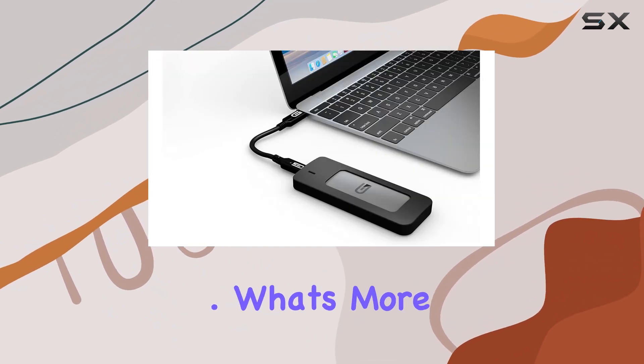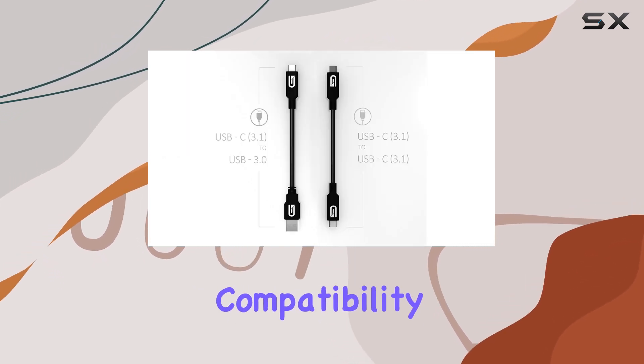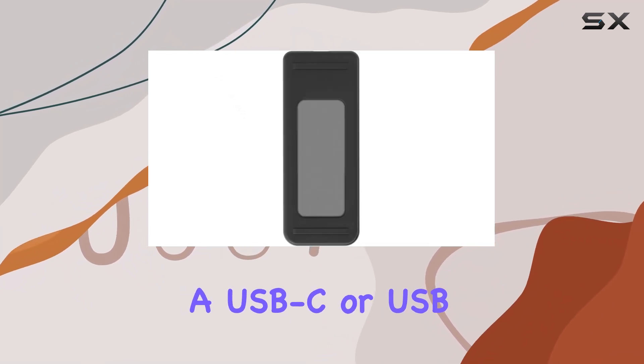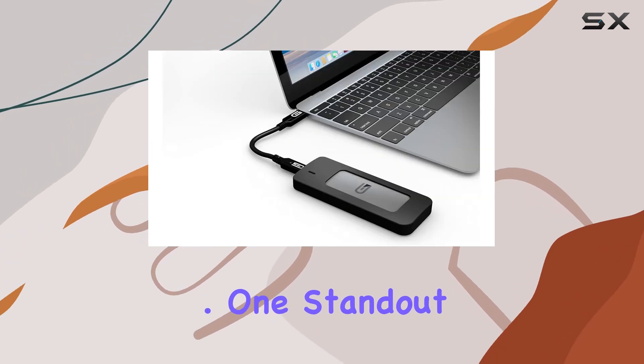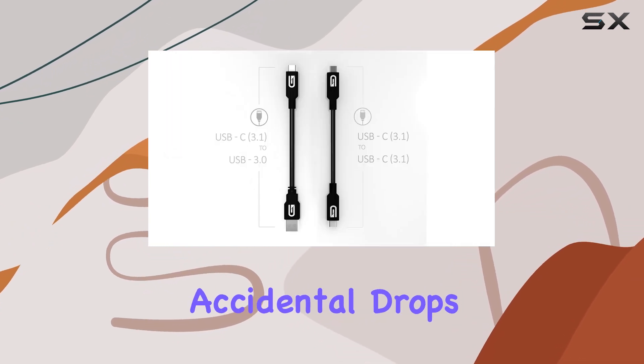Whether you're traveling, commuting, or working in rugged conditions, this SSD is up to the task. The Glyph Adam also comes with two types of USB cables, ensuring compatibility with a wide range of devices — whether you're connecting to a USB-C or USB 3.0 port. This versatility adds to the drive's convenience and usability.